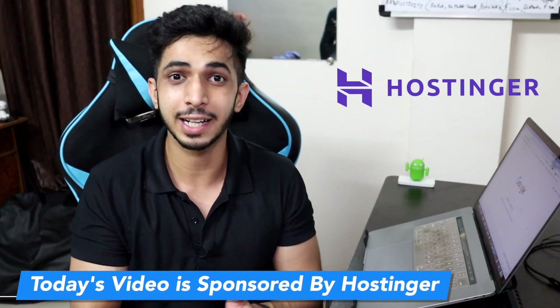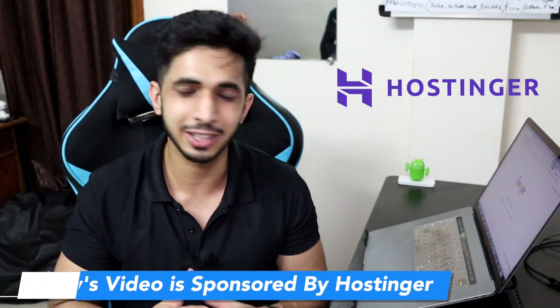This video is being sponsored by Hostinger, and how it has been sponsored is a very interesting story. In this video, I will tell you how to use Hostinger, what are its pros and cons, and whether it should be used or not. Also, you have a good discount coupon which I will share in the video.